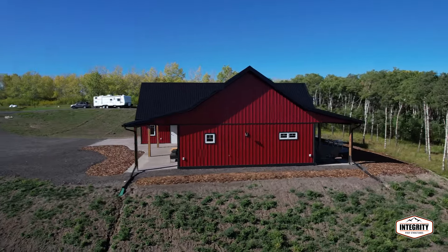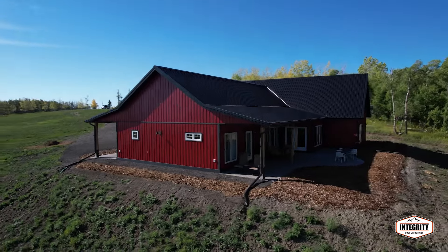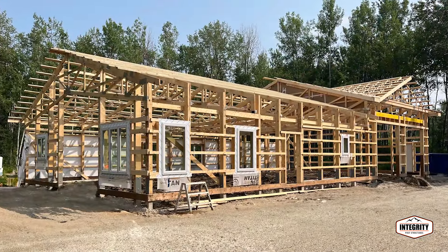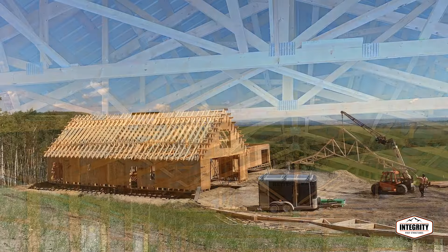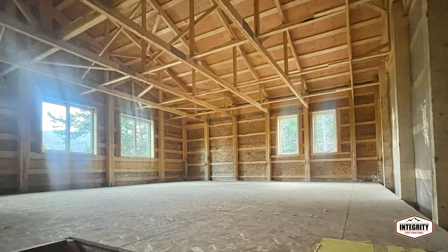From the outside, your home will look complete and the interior is now ready for you or your general contractor to finish your way. Integrity uses only quality materials including permacolumn concrete post foundation, engineered roof trusses, and custom windows and doors. For two-story designs, Integrity also supplies and installs the framed stair and floor system.